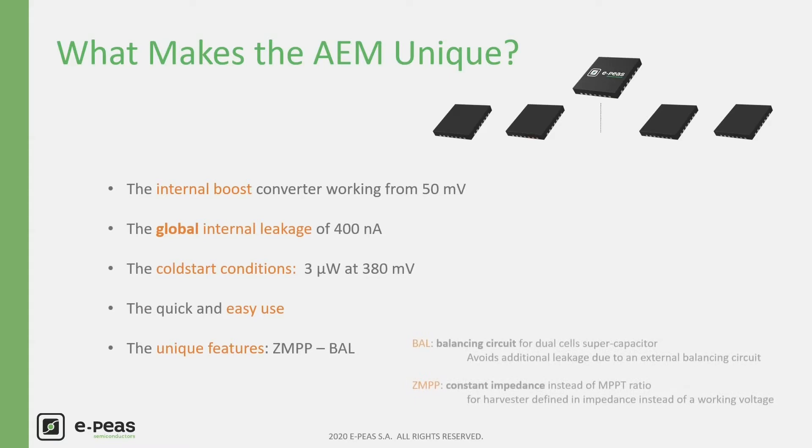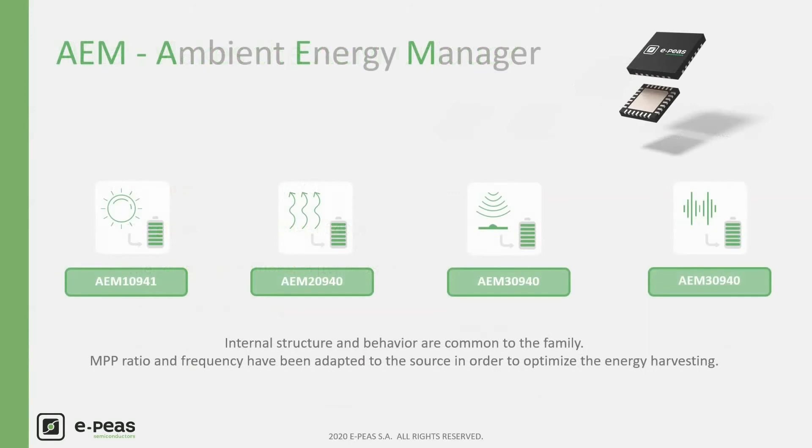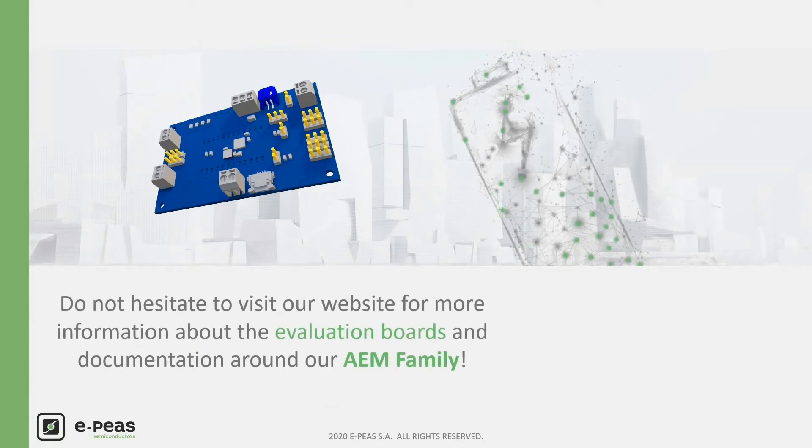The BAL feature enables balancing of dual-cell supercapacitors without any external components. The ZMPP feature allows working at a defined impedance instead of a voltage ratio — dedicated for thermoelectric generator harvesters or AC sources. For all those reasons, the AEM extracts and manages available power with low losses and easy use. Please note that the internal structure is common to all AEM products; the MPP ratio and frequency have been adapted to the source to optimize energy harvesting. Visit our website for evaluation boards and documentation around the AEM family.